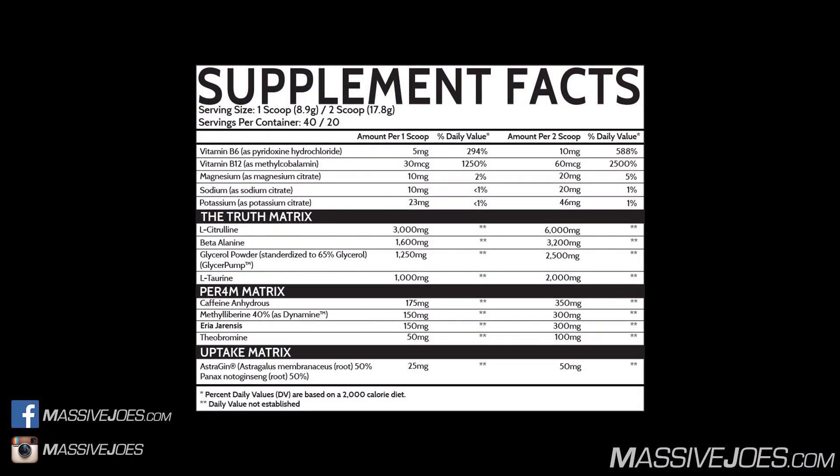Just want to point out that this Raw Review is on the international version of Devastate, not the US version. Very slight difference — the US version has synephrine and yohimbine. The international version does not have synephrine or yohimbine, but has a whopping dose of Eria Jarensis extract instead. Now we can go deep.